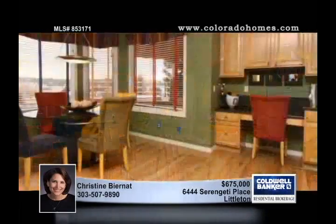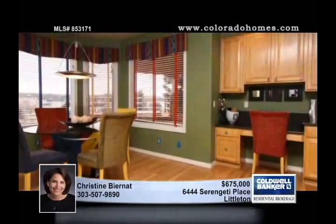Backing to open space, this five bedroom, four and a half bath home is found in Wildcat Ridge. It sports a fully finished basement, new carpet, granite and stainless steel kitchen counters, and hardwoods on the entire main level.